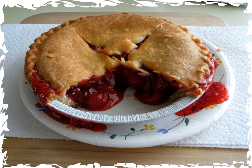Cherries Jubilee is a dessert dish made with cherries and liqueur, typically Kirschwasser, which is subsequently flambéed, and commonly served as a sauce over vanilla ice cream.